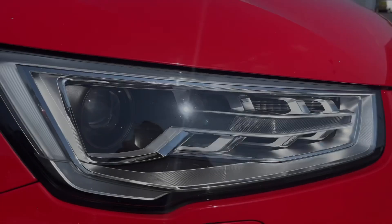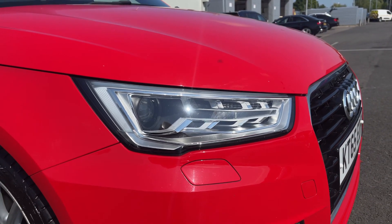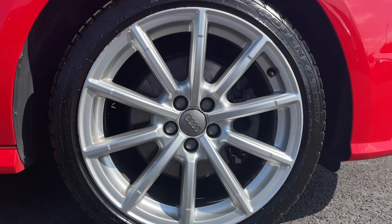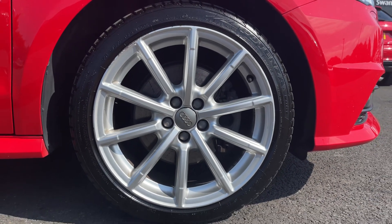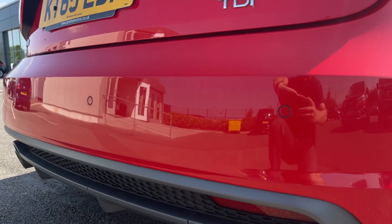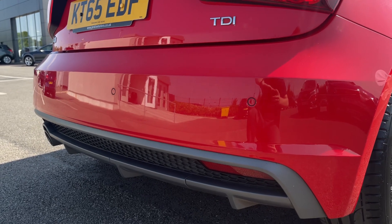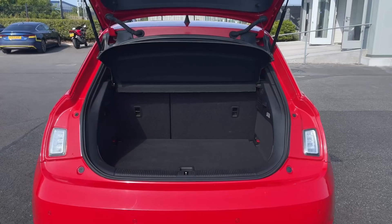Taking a look at the front, you've got your automatic bi-xenon headlights as part of the design pack, worth £970. You've also got 17-inch 10-spoke design alloy wheels giving it that sporty look. Around to the rear you've got your parking sensors, another option included in the comfort package worth £650 from new.